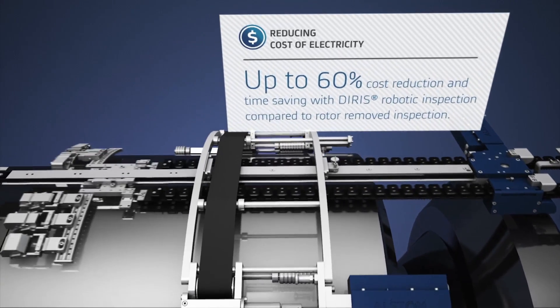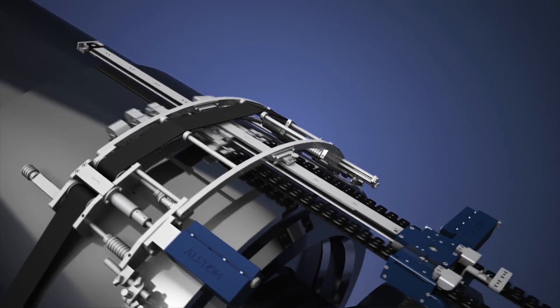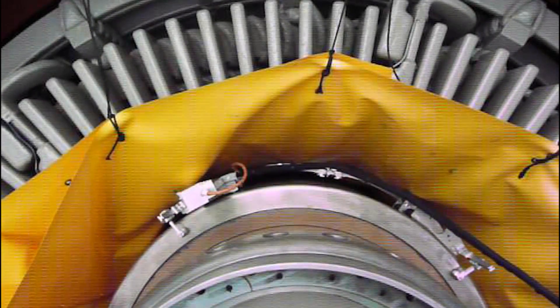The scanner can be used with the retaining rings still mounted and the rotor inside or outside of the stator. Due to its high versatility, the system is able to fit an Alstom fleet of 1,786 units and also generators from other manufacturers.